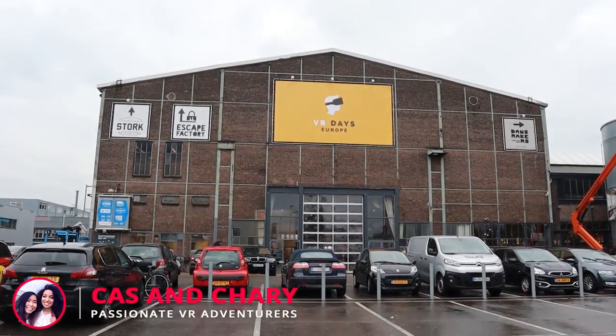Hello fellow VR adventurers. Last week we went to VR Days, which is a three-day conference and exhibition focused on everything VR, AR and MR related. It was in Amsterdam, so we were happy to be able to drive there because it was only one hour away, instead of flying somewhere very far just to try out new VR technology.